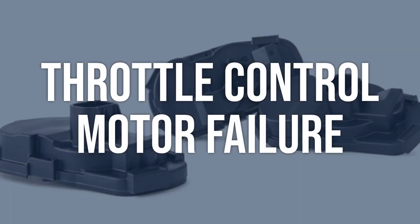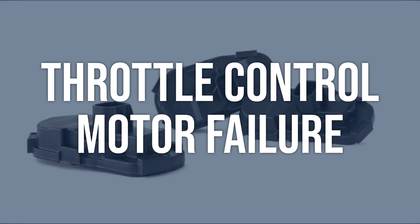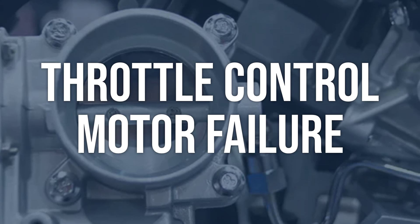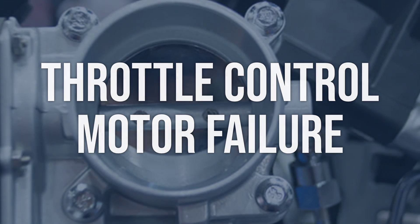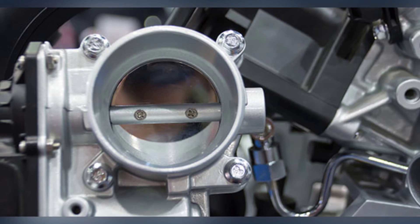Throttle control motor failure: use a scan tool to monitor the throttle control motor's position and operation. Check for any error codes related to the motor and inspect the motor for any physical damage or obstruction. Replace the throttle control motor if it is found to be faulty or damaged, and ensure proper installation and calibration.